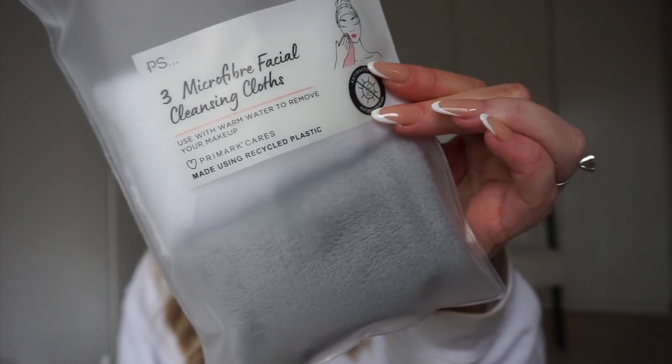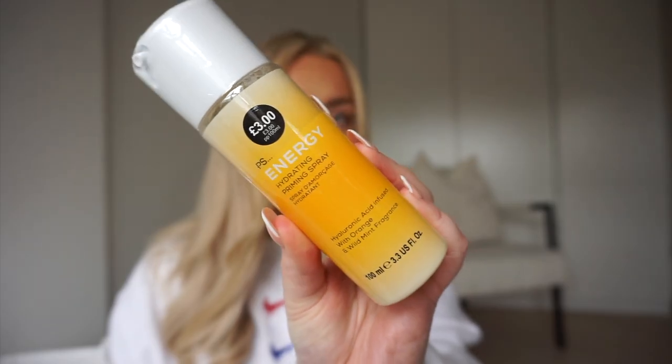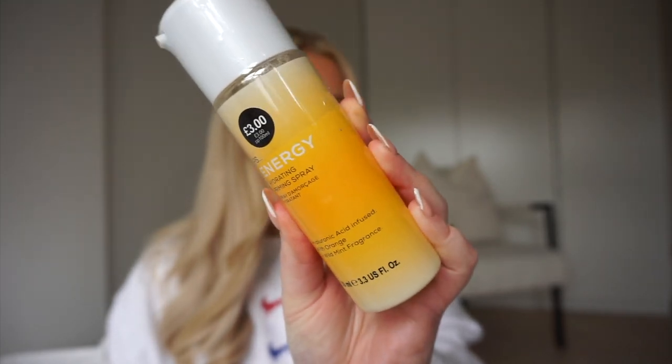I always use these microfibre reusable cloths when taking off my makeup — they work really well with cleansing balms and are gentle around your eyes. I actually went out yesterday planning to buy lots of new makeup, but ended up in Primark first and found loads of dupes, so I decided to buy the dupes instead of spending a fortune on the real deal, and that way I can review them for you. One of the things I needed was a top-up of my MAC Fix Plus setting spray — this Primark one is a Hydrate and Priming Spray, hyaluronic acid infused with orange and wild mint fragrance.